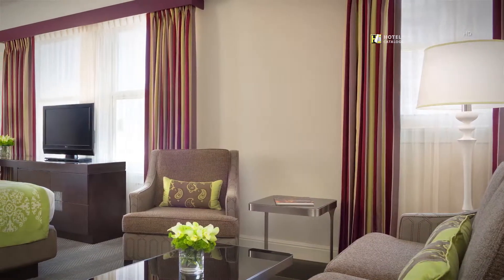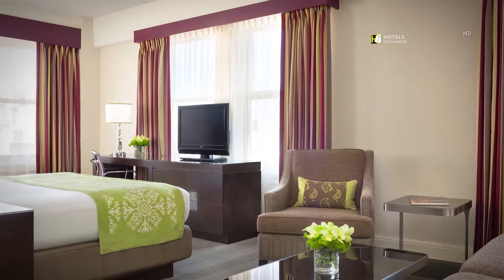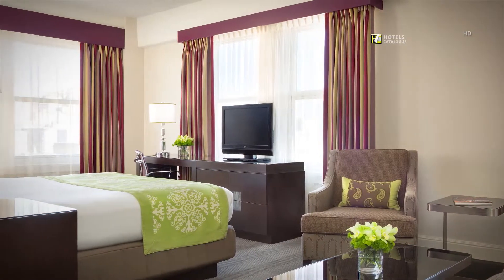The Actors Studio Suite comes with one king-size bed and a full-size sleeper sofa, complete with Egyptian cotton linens.